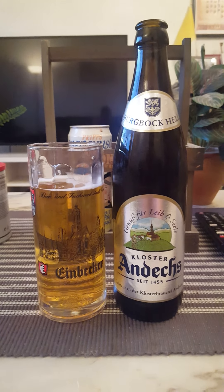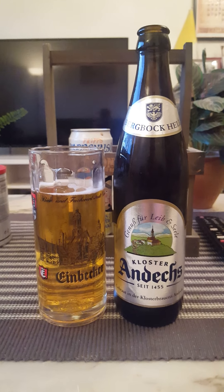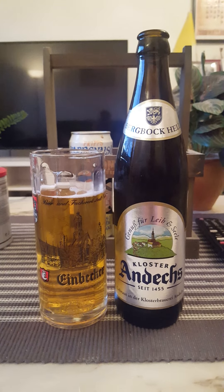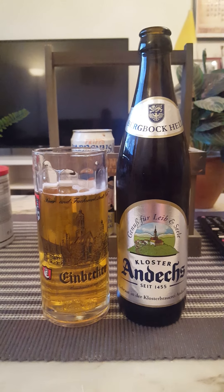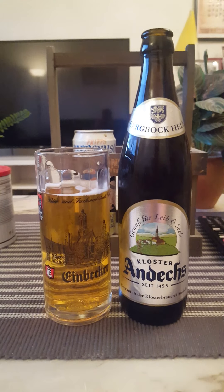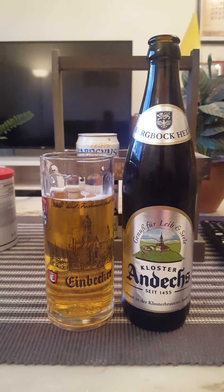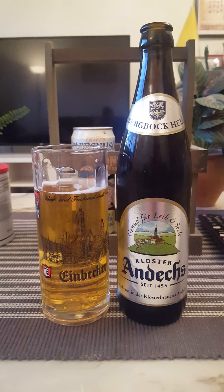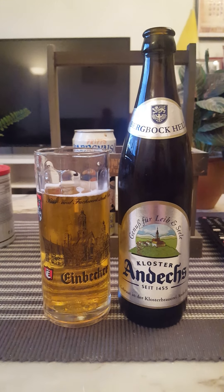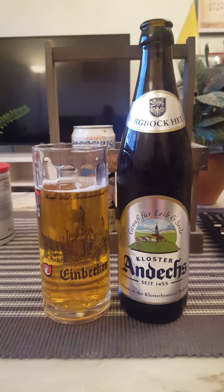Hint of lemon, very much malty, bready, doughy. Good body, good carbonation. For me this is a nice rustic German beer — nothing to complain about at all. It was a little bit weird to get those onion-like notes though.